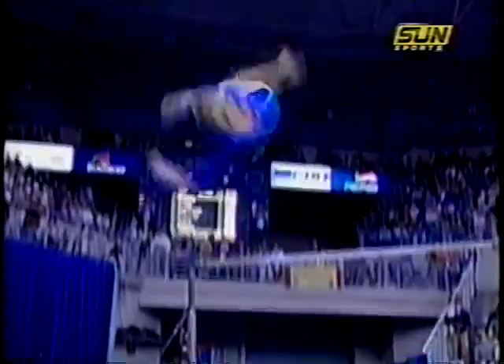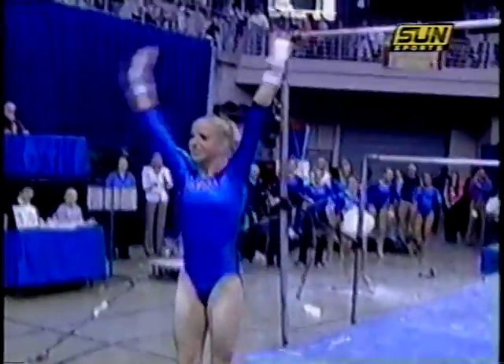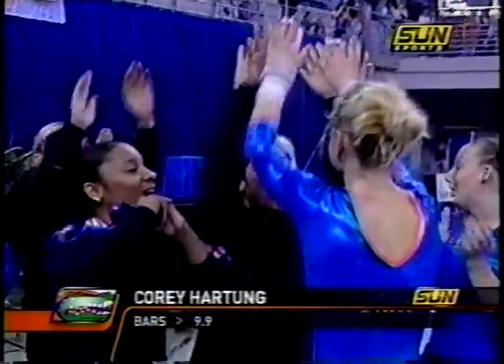The crowd loves it at the O'Connell Center for Courtney Hartung. Her lines are so beautiful when she's doing her giants, and she's just extremely confident, even as a freshman. A 9.9 — the highest for any Gator on the bars this season.